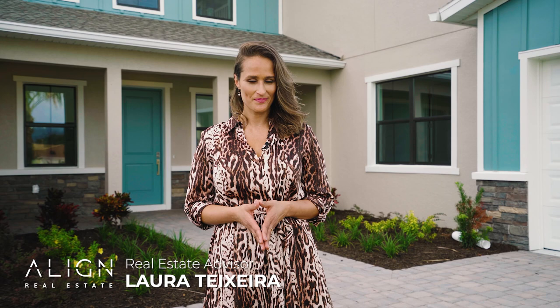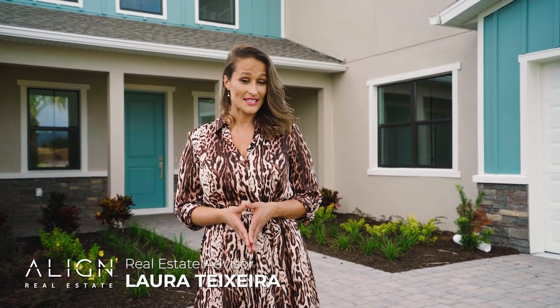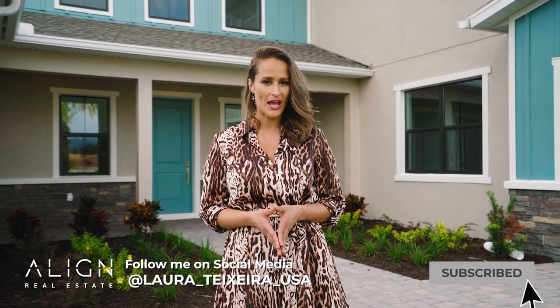If you're looking to buy or sell here in Florida, I would love to be your real estate advisor. If you liked this content and it was helpful in any way, drop a comment below. Make sure you like and subscribe so you don't miss any of the incredible information I share here. My name is Laura Teixeira with Align Real Estate, and I'm looking forward to seeing you in my next video.